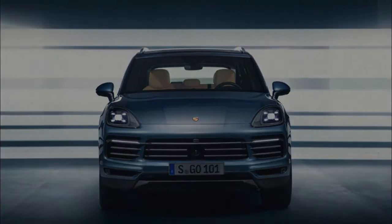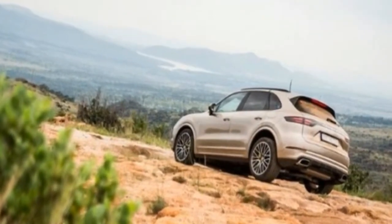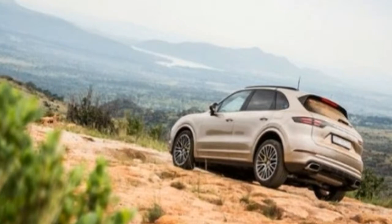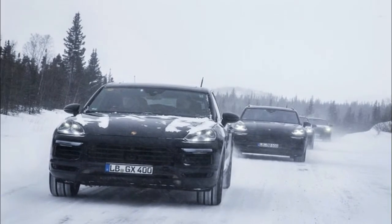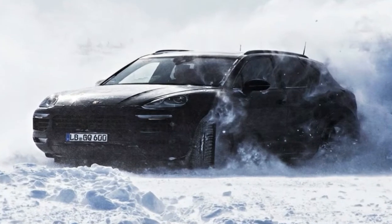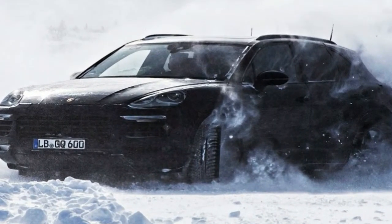Rear-wheel steering is an option, along with the electromechanical anti-roll system first seen on the Audi SQ7, and an updated air suspension too. Add to those new engines, which are also powering the latest generation Panamera, and a thoroughly overhauled interior, and it's plain that there's far more to this Cayenne than first meets the eye.